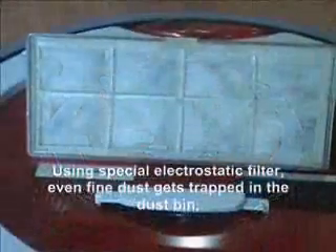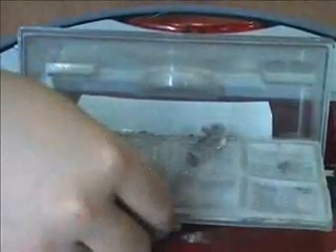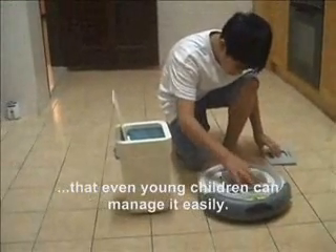Using a special electrostatic filter, even fine dust gets trapped in the dust bin. Peekabot is so easy to use and maintain that even young children can manage it easily.